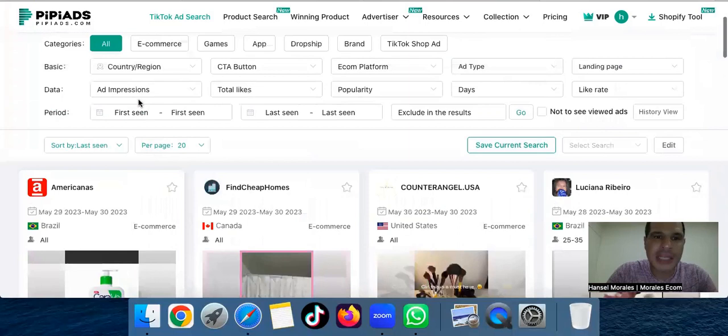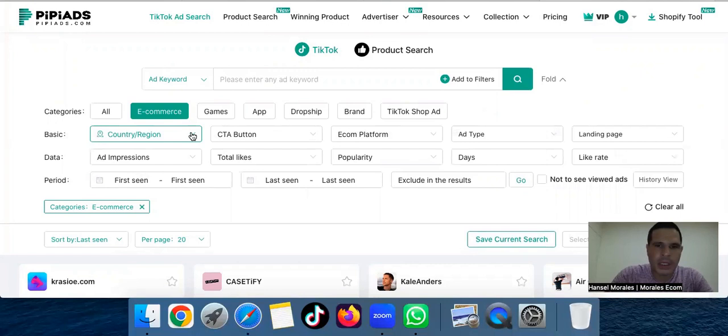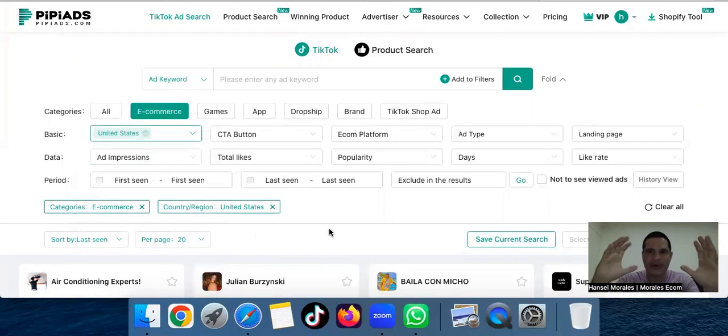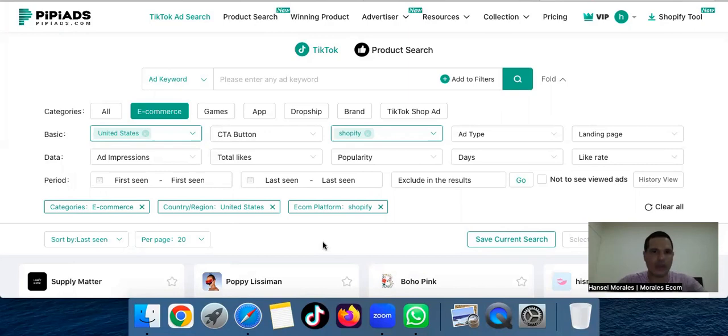So let's see what this software has to offer. You have e-commerce — that's the first thing I like to select. Then you have the countries. I have 35% battery so I'm going to try to make this as fast as possible. I like to choose e-com platform and then choose Shopify. I don't like to touch too many things — just let the software run. Choose whatever country you want: United States, Canada, UK. Then choose Shopify and that's it. Don't worry about the rest — just scroll down and start looking at the ads.